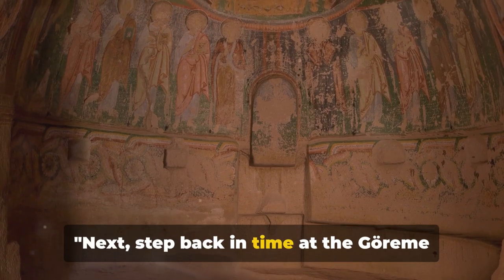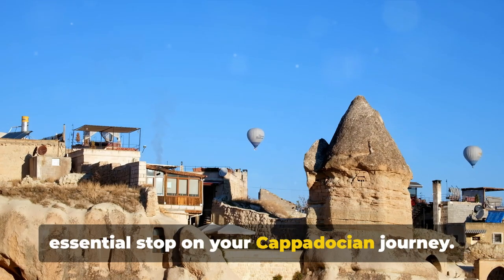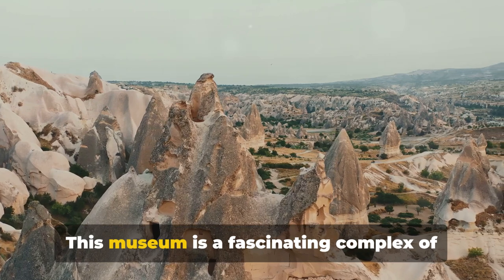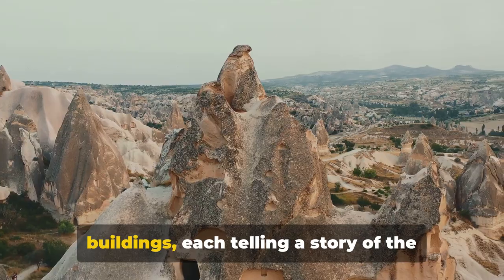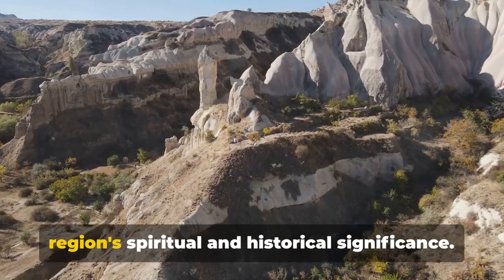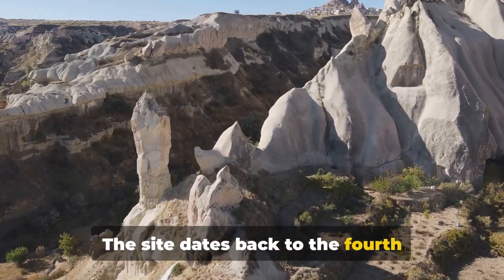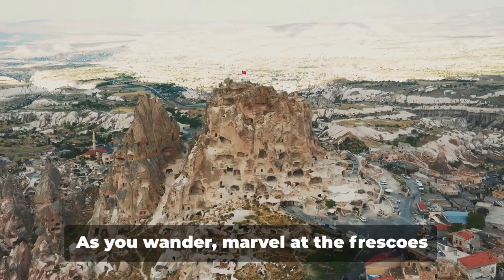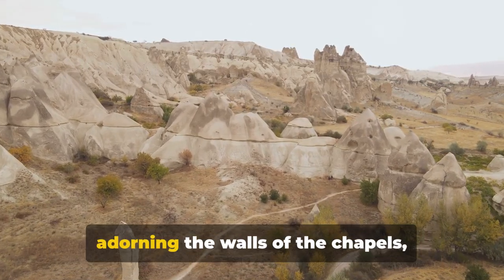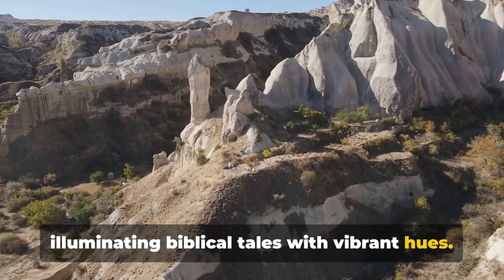Next, step back in time at the Göreme Open Air Museum. This UNESCO World Heritage Site is an essential stop on your Cappadocian journey. It's a fascinating complex of rock-carved churches and monastic buildings, each telling a story of the region's spiritual and historical significance. The site dates back to the 4th century, when the area was a vital Byzantine monastic settlement. As you wander, marvel at the frescoes adorning the walls of the chapels, illuminating biblical tales with vibrant hues.